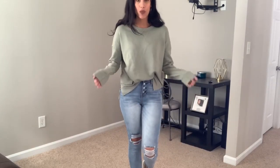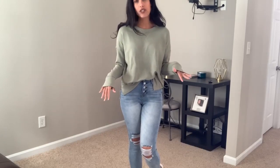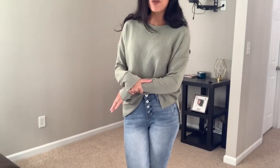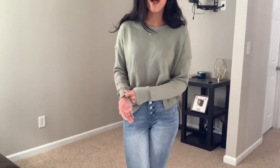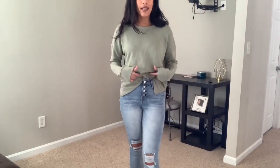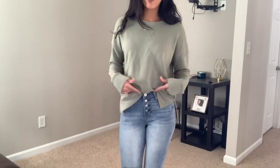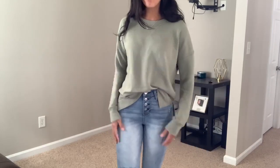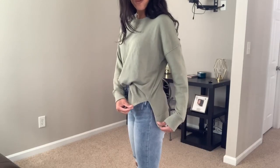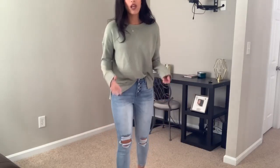I paired the jeans with a sweatshirt from the Time and True brand. They have it in a ton of different colors — I have it in this olive green and an off-white cream. I love oversized sweaters and I tuck it in a little bit in the front. It also has a side slit on both sides. Super comfortable and a really nice everyday outfit.